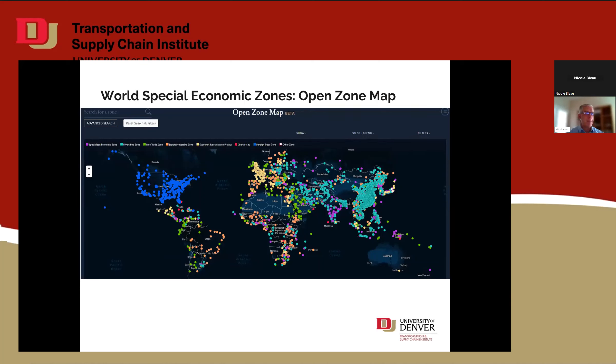I'm going to give you a world map called an open zone map in the handouts at the end of this presentation. It shows color-coded zone types: special economic zones, diversified zones, free trade zones — which are different from foreign trade zones — export processing zones, economic revitalization zones, charter cities, and foreign trade zones. If you zoom out and take a look at the world, the foreign trade zone term is really the majority. There are some in Canada, but the United States has some huge advantages to a foreign trade zone that are underutilized.